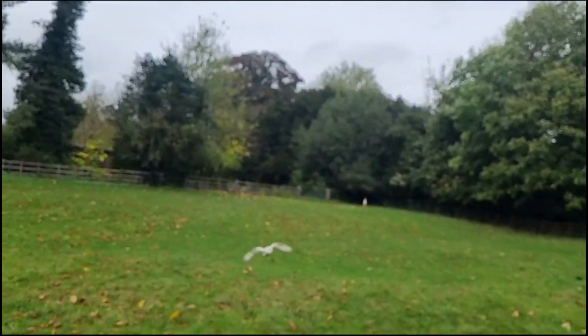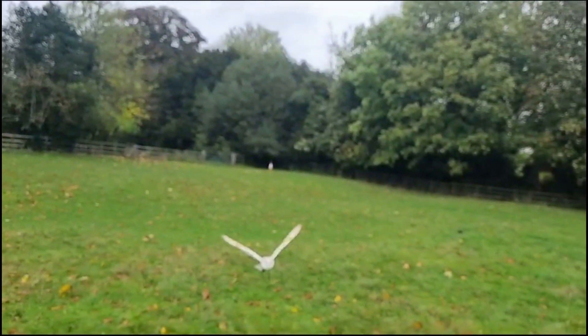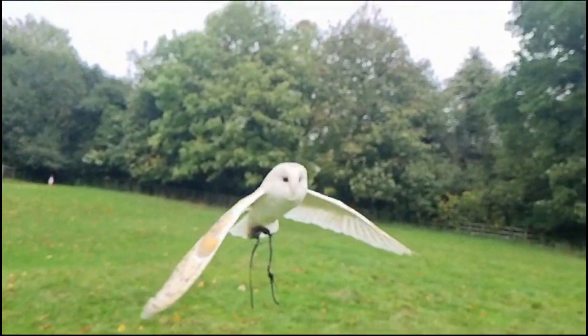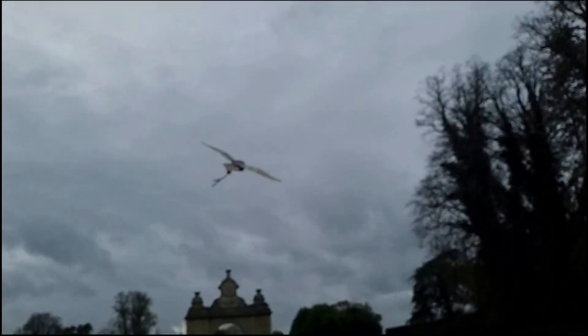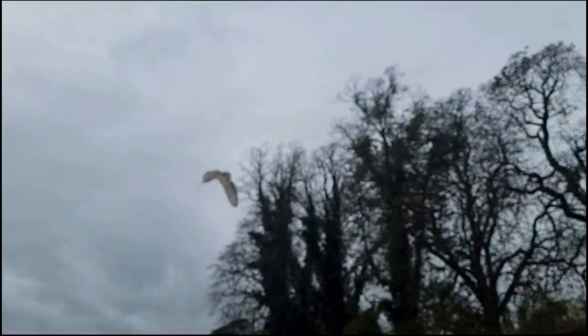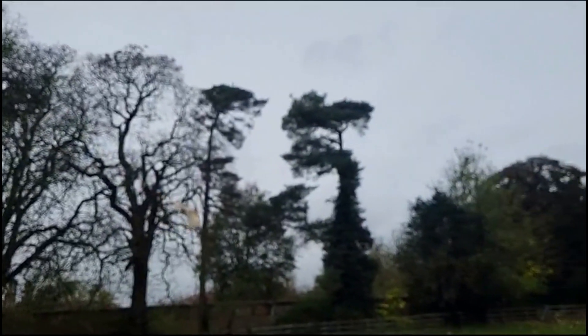Barn Owls have exceptionally long and rounded wings in relation to their body size, which combined with their relatively light build makes them fly almost effortlessly over open ground. Barn Owls are most frequently described as crepuscular, meaning they are most active during dawn and dusk, though they are also frequently hunting at night, especially when feeding young, and will sometimes also appear during the day.